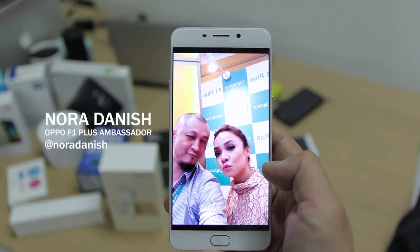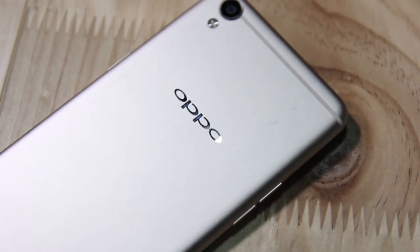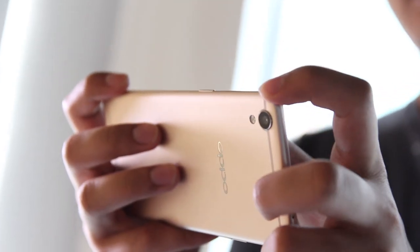Here's the selfie I took with Nora Danish, the F1 Plus' official ambassador. Weirdly though, on the back, the main shooter is rated at a lower 13MP with an f/2.2 lens, face detection autofocus, and LED flash.